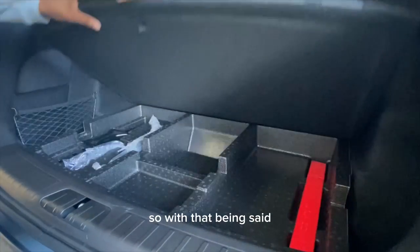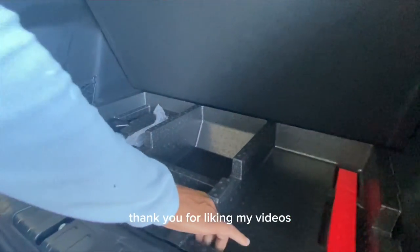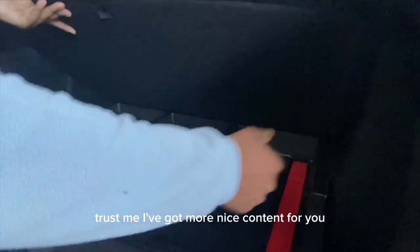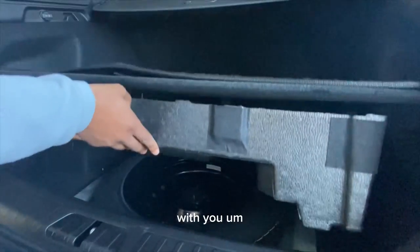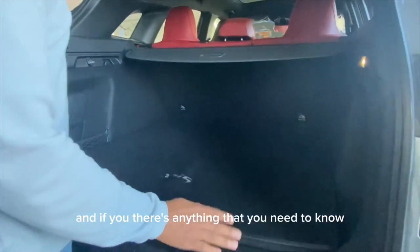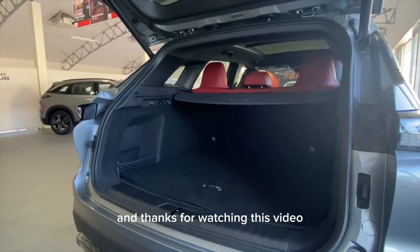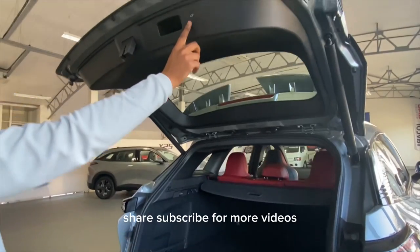Thank you for liking my videos and subscribing to the channel — I have more great content coming with some nice cars to share. If there's anything you need to know, drop it in the comment section. Please like, share, and subscribe for more videos.